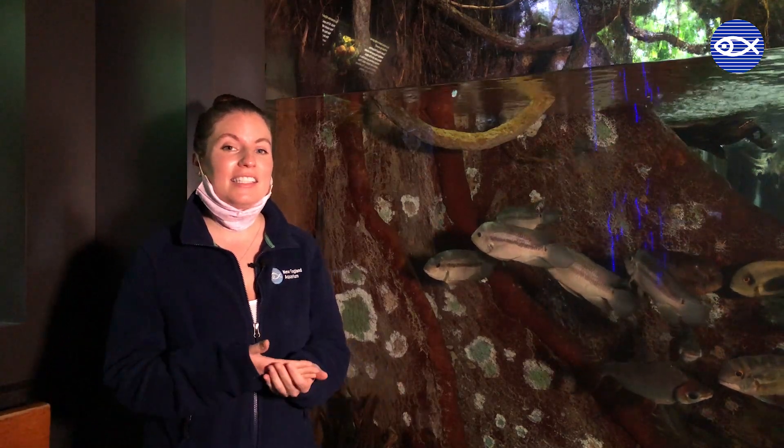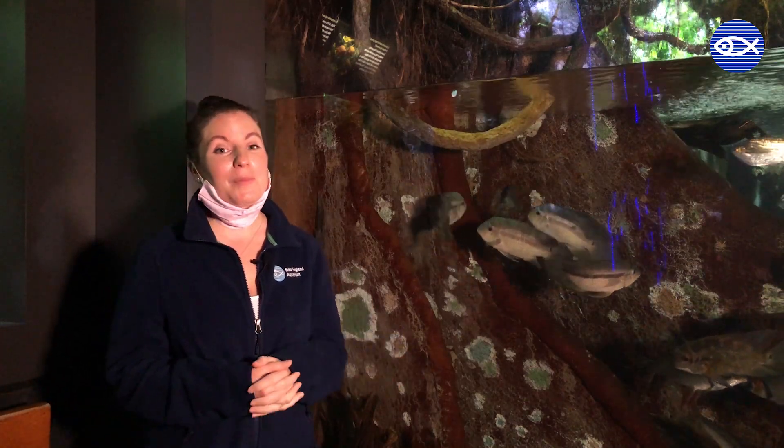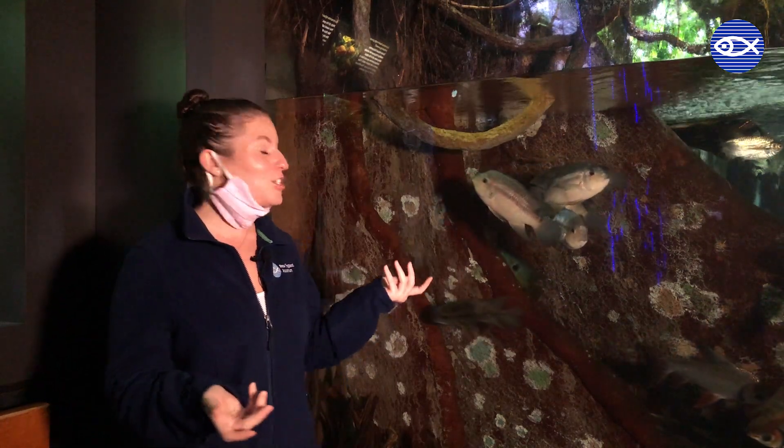Something you may not know about the wet season is that this is the time of year that there's more space and access to food, so fish in the Amazon will time their reproduction to this wet season. Now since here in our flooded forest exhibit we're replicating the wet season year-round, our fish think it's time to breed pretty much year-round.